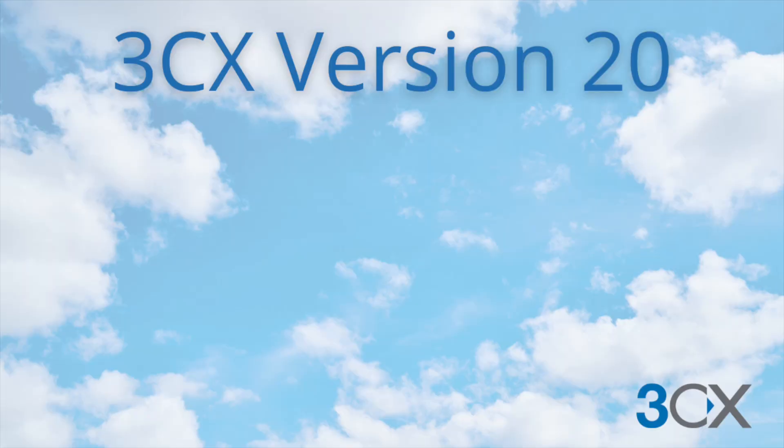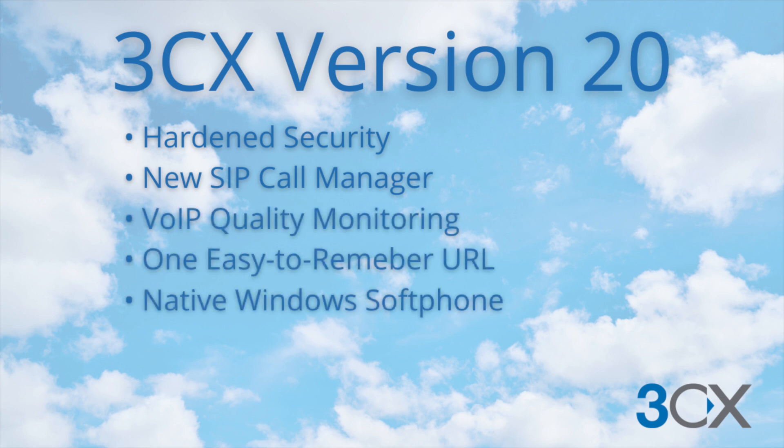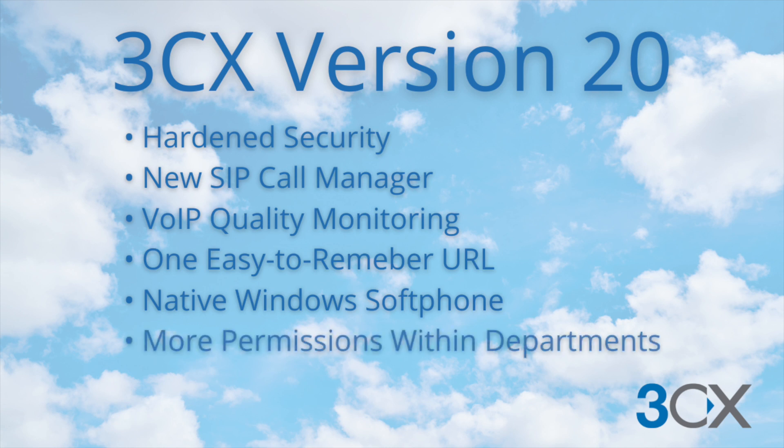The final version of 3CX 20 offers hardened security, a new SIP call manager, VoIP quality monitoring, one easy-to-remember URL, an all-new native Windows soft phone, and more granular permissions within departments. There are a couple of important things you need to know before you do the version 20 update, so check out the links in the description below for that checklist, or reach out to your partners at VoIP Supply and they'll help walk you through them.